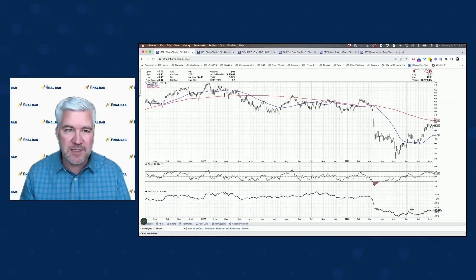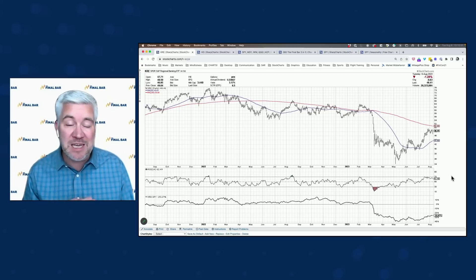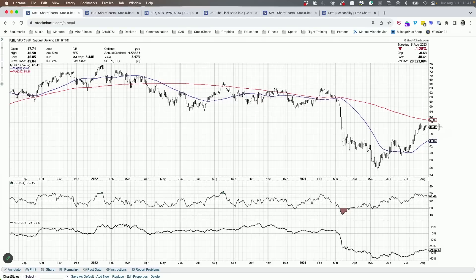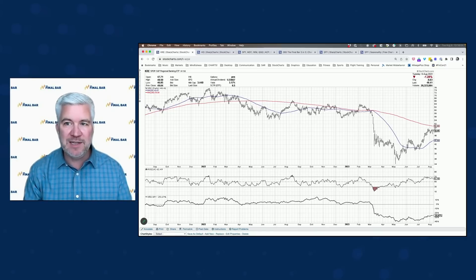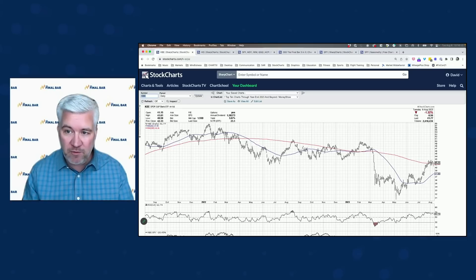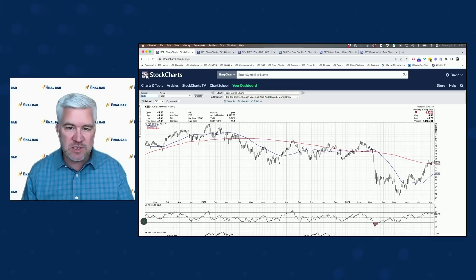A lot of financials in the news — several banks getting downgraded before the open, causing pressure on the KRE (regional banking ETF) and the KBE (banks ETF). Interestingly, though, if you look at what happened during the session, we opened and traded lower, but by end of day we actually closed back near the high. The KRE is still down 1.3%, but that's after recovering nicely from a really weak open. The KBE is testing the 200-day moving average — it broke above it a couple of weeks ago but has stalled right around that level. I'm seeing some interesting buying power enter the picture for financial stocks through the course of the day.